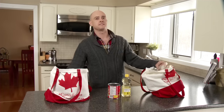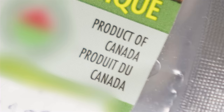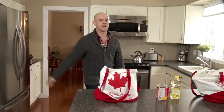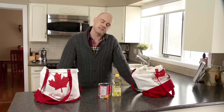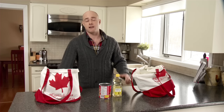When I buy fresh meat, I always look for the Product of Canada. That way I know that this chicken, for example, was hatched, raised and processed right here in Canada. I prefer to buy Product of Canada, but I understand that some ingredients used to make our food are not always available here, and some cannot grow in Canada.